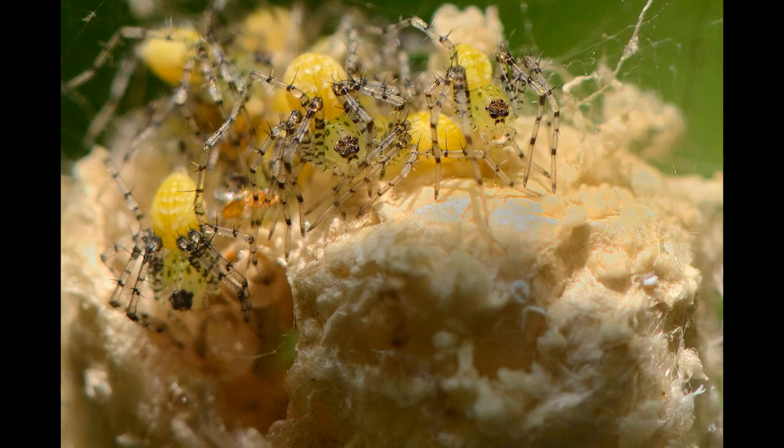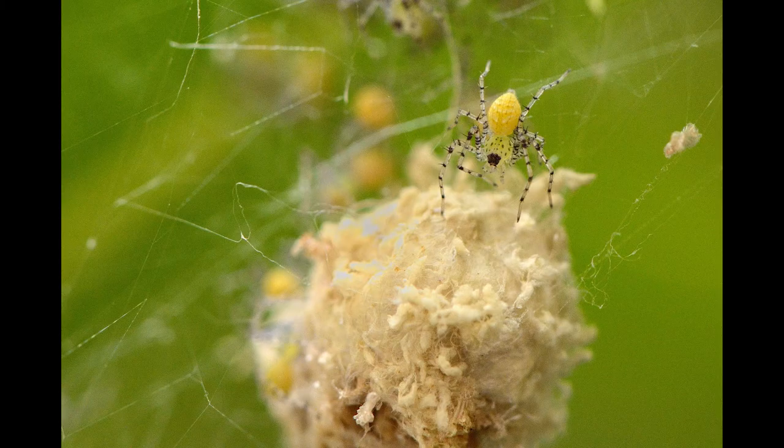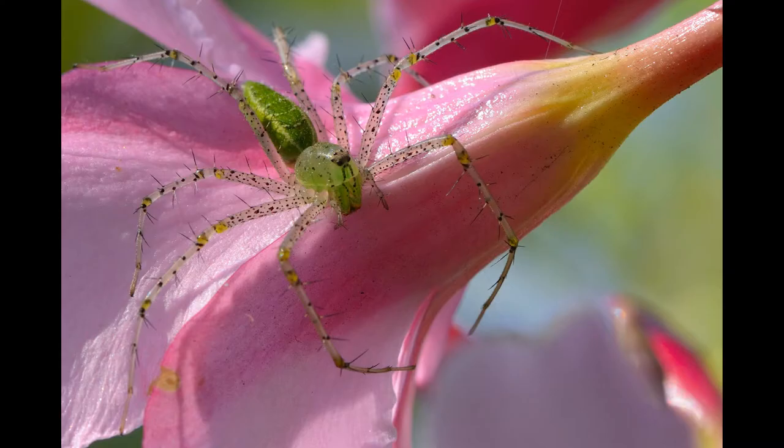The emerged spider lynx remain near the egg sac for around 10 days before dispersing by ballooning. Green lynx spiders have been observed feeding on many crop pests, even capturing the larvae of these species. Hence, they are regarded with interest looking at a potential use in agricultural pest management.